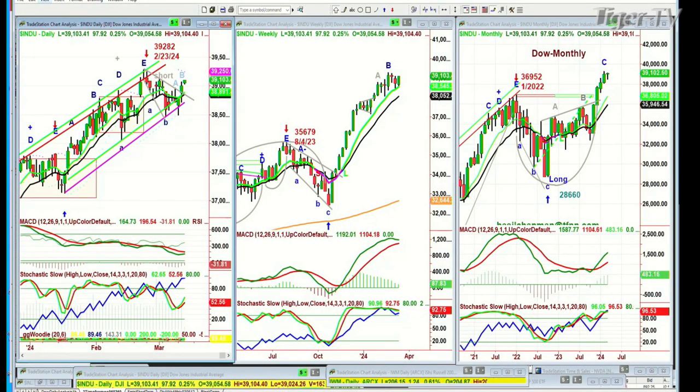Hi folks, Basil Chapman here. This is the Tiger Technician Hour. On this Wednesday, the 13th of March, we're looking at the Dow up almost 100 points at 39,103.